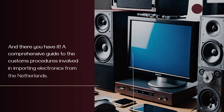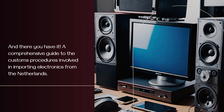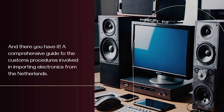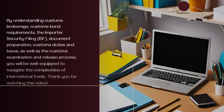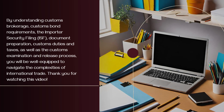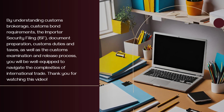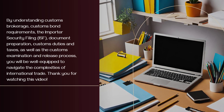And there you have it — a comprehensive guide to the customs procedures involved in importing electronics from the Netherlands. By understanding customs brokerage, customs bond requirements, the Importer Security Filing (ISF), document preparation, customs duties and taxes, as well as the customs examination and release process, you will be well equipped to navigate the complexities of international trade.